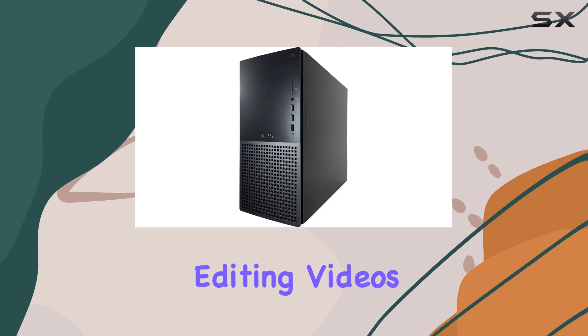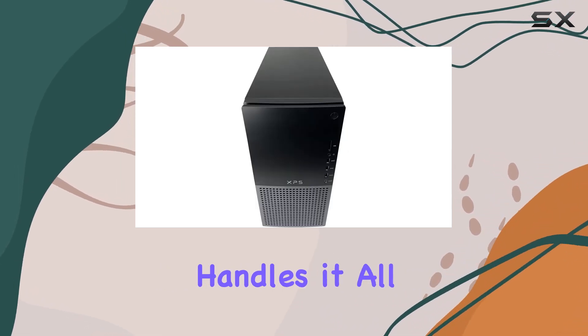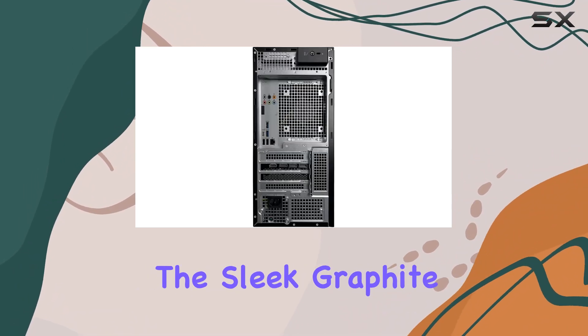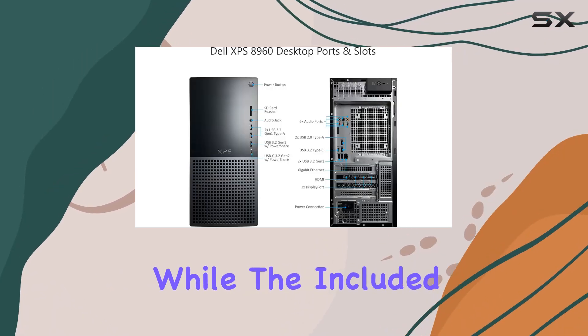Whether you're editing videos, crunching numbers, or streaming your favorite shows, this desktop handles it all with finesse. And let's not forget the aesthetics — the sleek graphite design adds a touch of sophistication to any workspace.